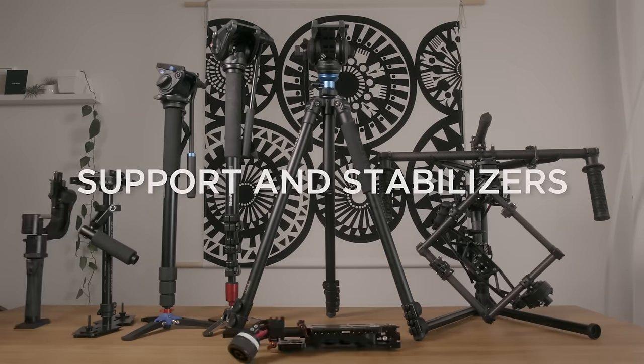First off, you need camera support and stabilizers — something like a tripod, monopod, or GlideCam so your footage isn't shaky all the time. One of the biggest giveaways that production quality isn't high is shaky footage, especially that little micro-jitter that happens in a lot of DSLR cameras. You can easily eliminate that with a monopod, tripod, steadicam, or gimbal — whatever suits your project.